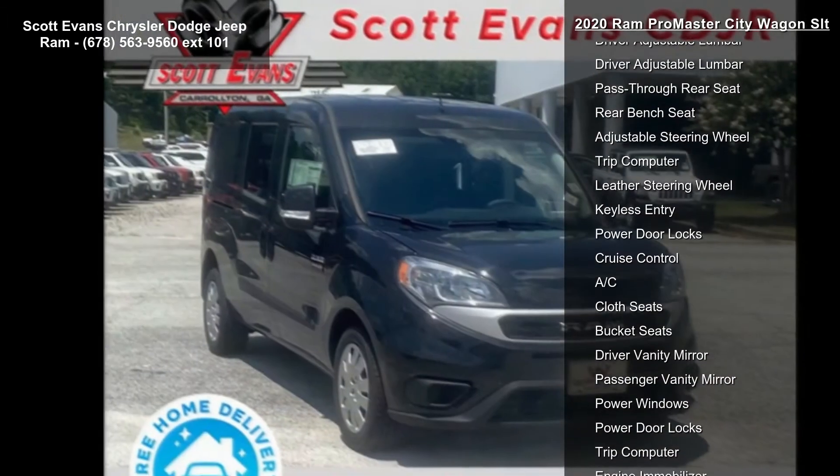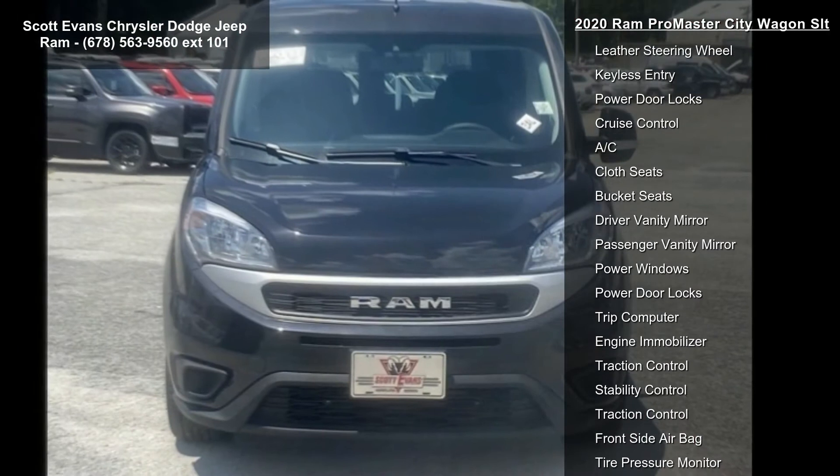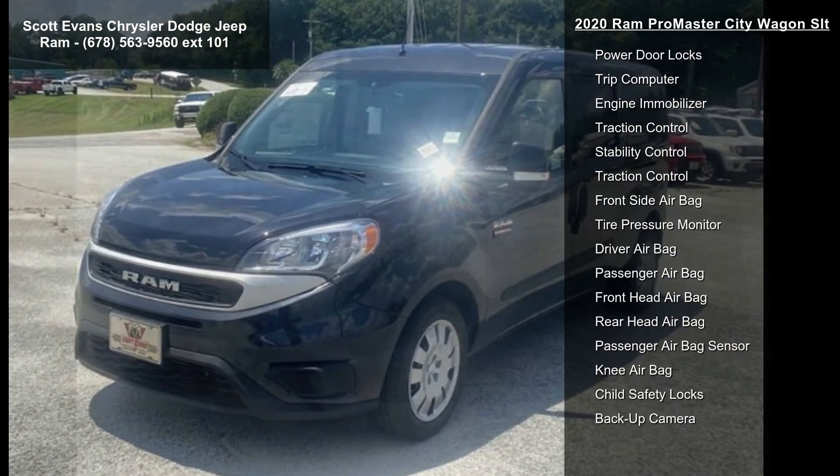Wheels: 16-inch x 6.5-inch steel with full covers, STD. Transmission: 9-speed 948TE automatic, STD. Black premium cloth bucket seats.